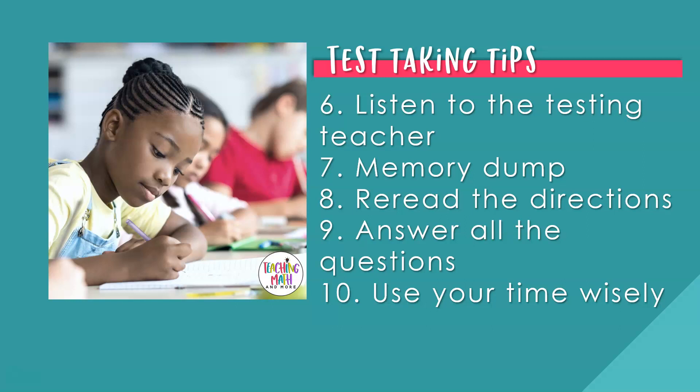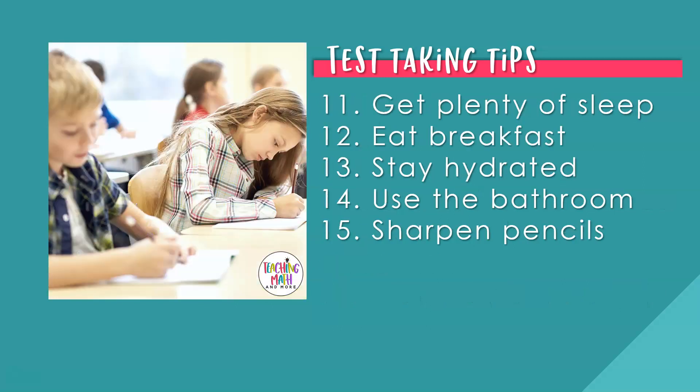Number ten: use your time wisely. If you know how long the math test will take, watch the clock and pace yourself. If you're not sure about a question, leave it for the end and come back to answer it later. Number eleven: get plenty of sleep. Go to bed early the night before and get at least eight hours of sleep, preferably two REM cycles of four hours each. Number twelve: eat breakfast. Eat your breakfast and lunch before the math test — it may be early in the morning or afternoon, so make sure you have eaten ahead of time.